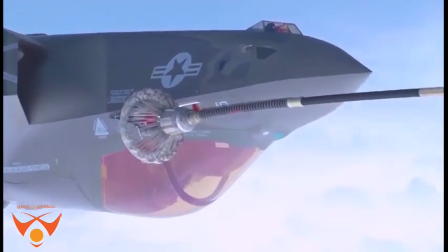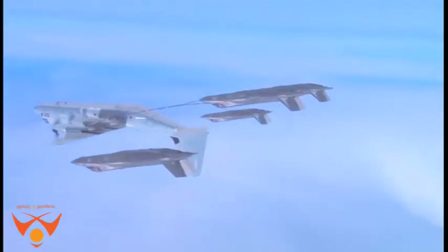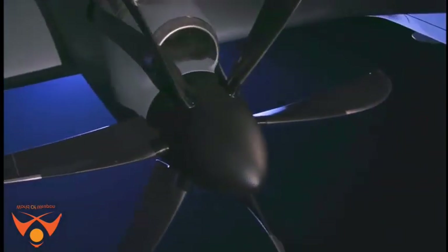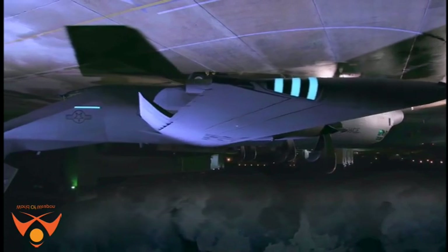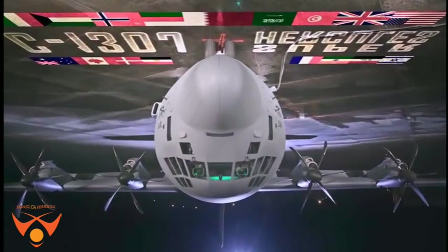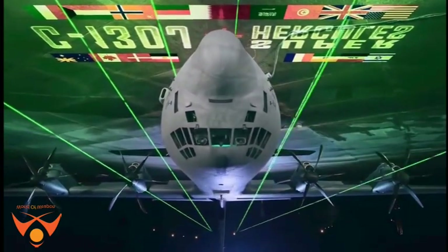C-130J and J-30 major system improvements include an advanced two-pilot flight station with fully integrated digital avionics, color multifunctional liquid crystal and head-up displays, and state-of-the-art navigation that includes a dual inertial navigation system and GPS. The aircraft also features fully integrated defensive systems, low-power color radar, digital moving map display, new turboprop engines with six-blade tall composite propellers, a digital autopilot, improved fuel, environmental and ice protection, and an enhanced cargo handling system.